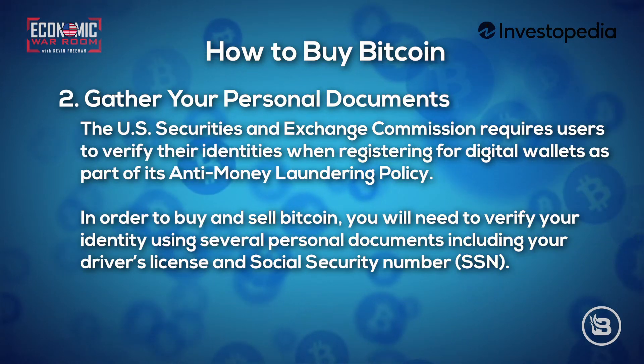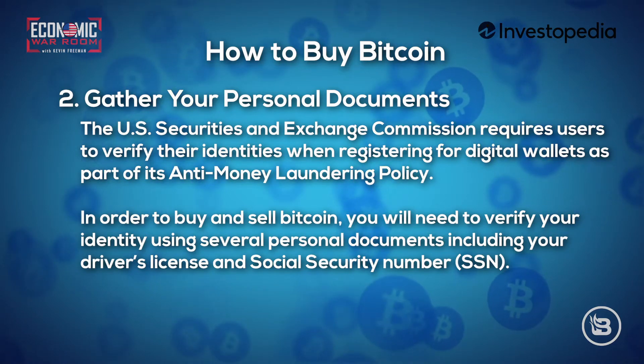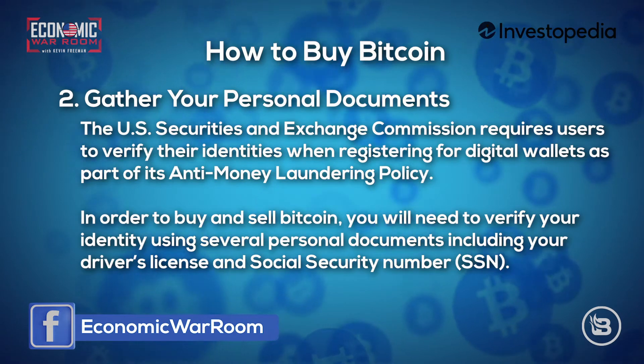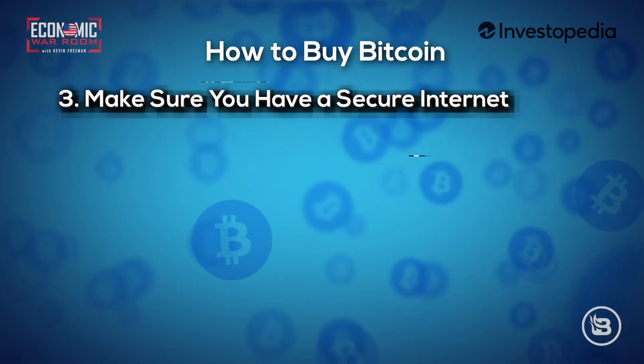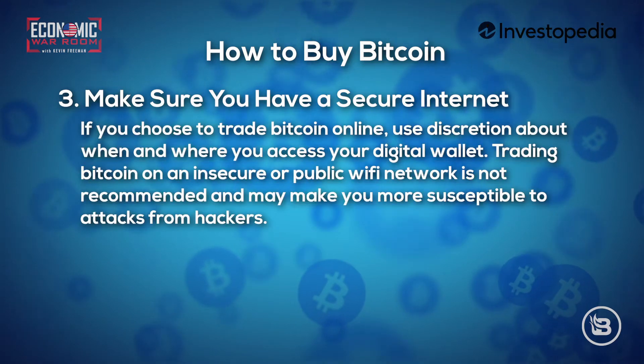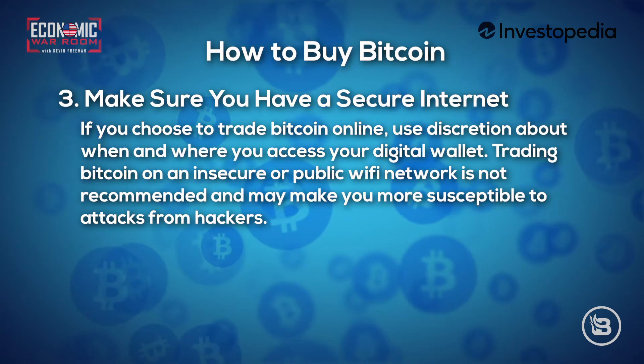Step two: gather your personal documents. The U.S. Securities and Exchange Commission requires users to verify their identities when registering for digital wallets as part of its anti-money laundering policy. In order to buy and sell Bitcoin, you will need to verify your identity using several personal documents, including your driver's license and Social Security number.